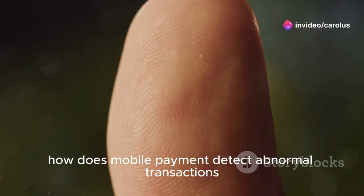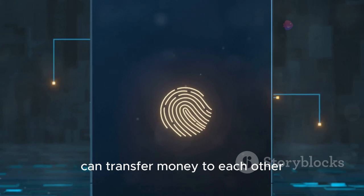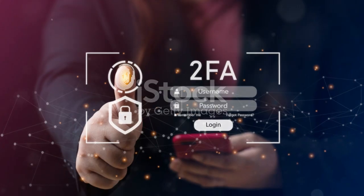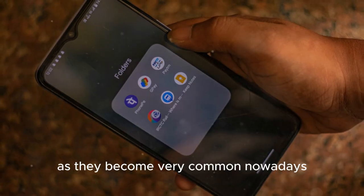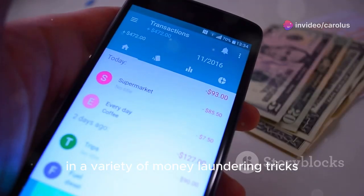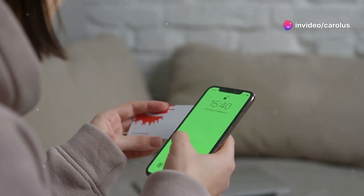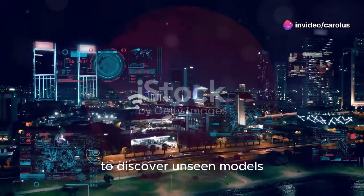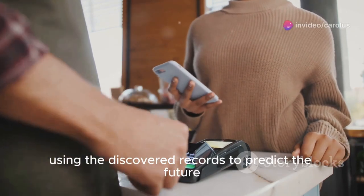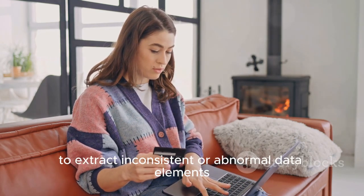The last topic is: how does mobile payment detect abnormal transactions? Mobile payment systems provide a platform for smartphone users to transfer money, often using codes sent through SMS. However, abnormal transactions may occur, and detecting them is challenging due to the large number of transactions and variety of money laundering tricks. Mobile payment systems use three general stages: the discovery model, which finds unseen patterns in records; the predictive model, which uses discovered records to predict the future; and the forensic model, which processes patterns to extract inconsistent or abnormal data elements.